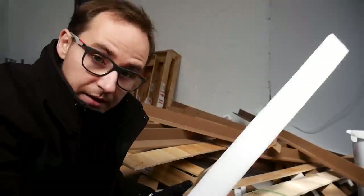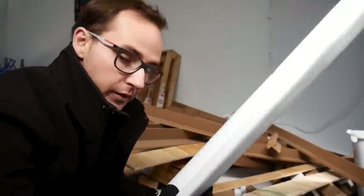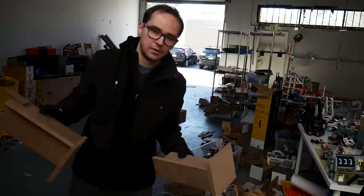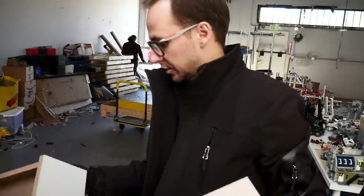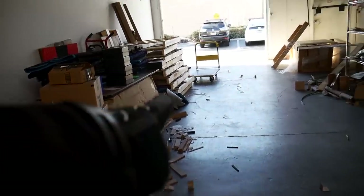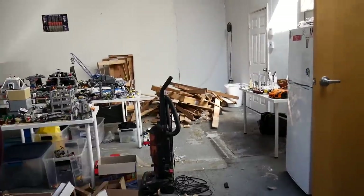We've gotta clean the warehouse — this is also important. All this stuff comes from those cases and it looks terrible, so we've got to get rid of it. That's what today is about. We're not all about LEGO sometimes — it's just warehouse maintenance. Big things will come out of this. All this has to go; that's a very scary pile.